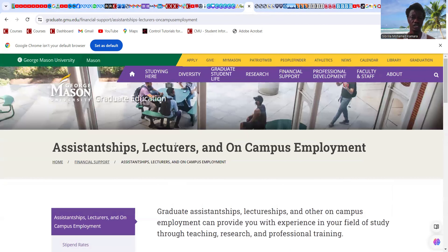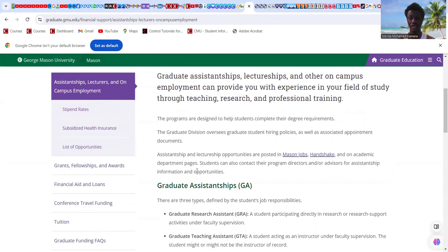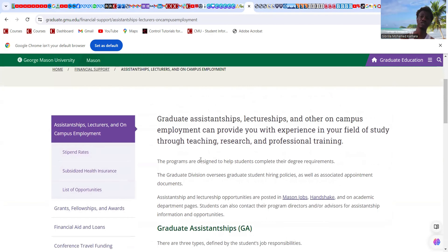Just before we get started, I want to remind you that the spring semester priority deadline for most universities will be November 1. If you are preparing for spring semester, be sure to apply before November 1 so you will be on the priority list to get funding opportunities.